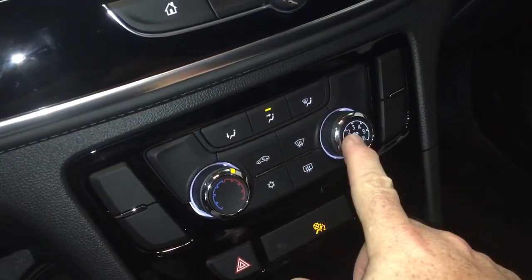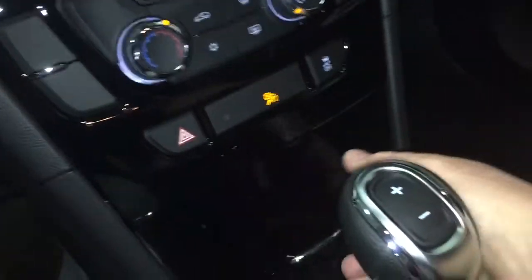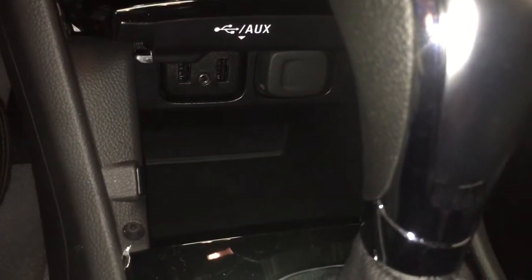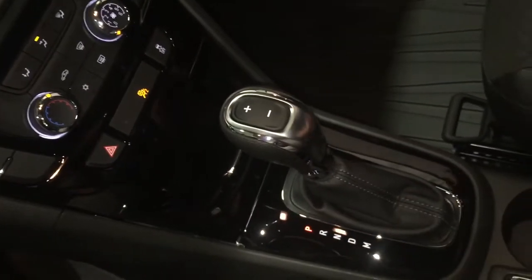Temperature controls and fan speed, hazards, and traction control. Below, you can place your device and charge up via USB — you also have two of those, plus auxiliary and 12-volt ports. Then you can close that up and not have messy cables running everywhere in your vehicle.